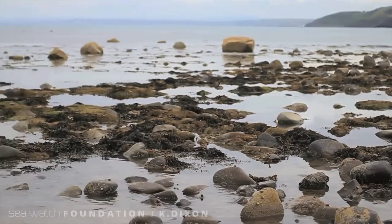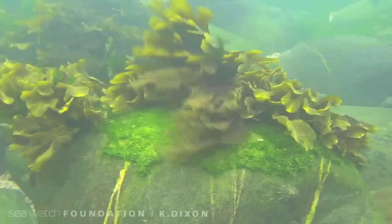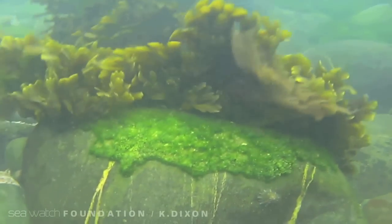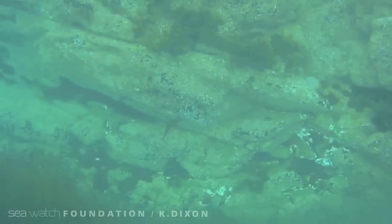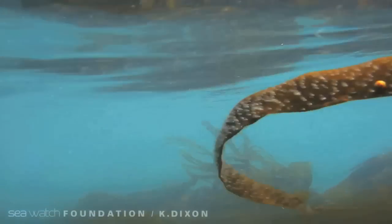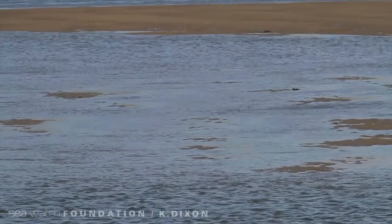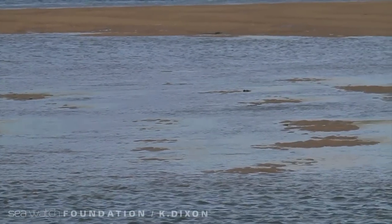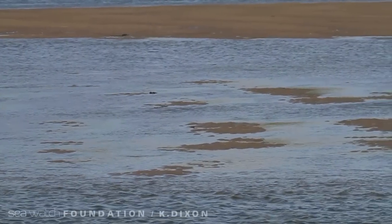Rocky reefs consist of stable boulders and cobbles, and are a perfect environment for a huge array of animal and plant communities. Cardigan Bay SAC legislation also works to protect sub-tidal sandbanks. They support a huge variety of species, and are important to the wider structural integrity of surrounding habitats.